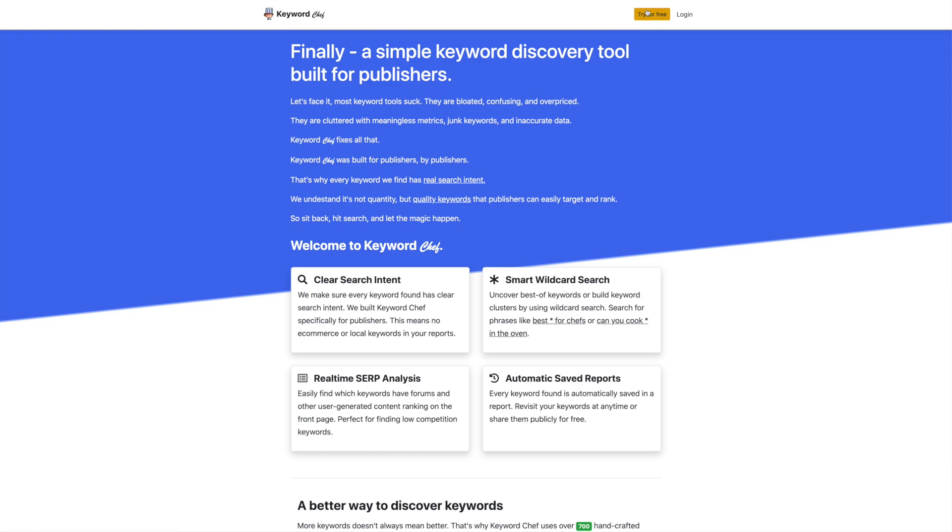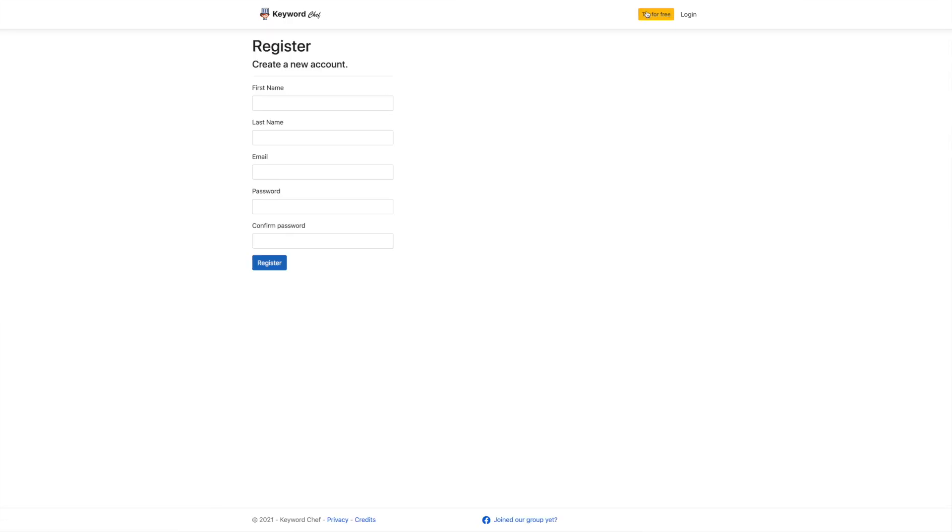I've been testing this for a while now — I was lucky enough to be one of the first people to get access. I mentioned it about a month or two ago in one of my videos and you've all been asking when it's coming out. Well, it's finally launched and it's here for you to test. The great news is there is a free plan so you can get access and test it today.